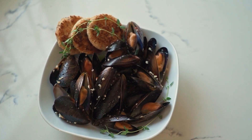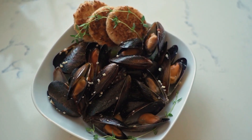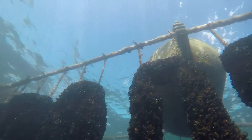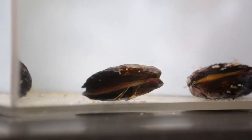Marine mussels are the bivalves you most likely associate with human consumption. People have been eating these animals for thousands of years. Farming practices of different species occur all around the world to provide plenty of mussel products to grocery stores and markets. Freshwater mussels, however, are described as tasting like an old, dirty shoe.